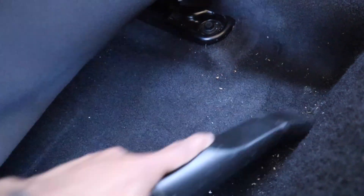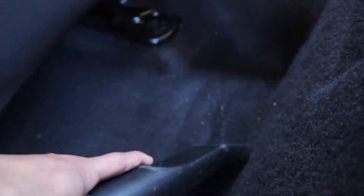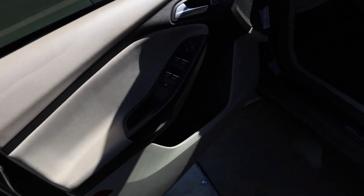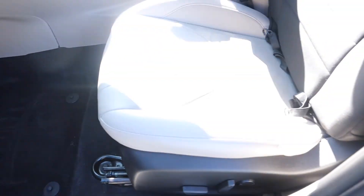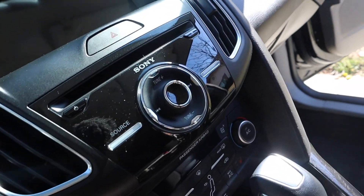Now we just have the interior to do and then we'll move on. We just finished up with the interior of this car. I got the seats cleaned up; I'm going to turn on my steamer to get that stain out, hopefully. We'll start working on the next car while the steamer warms up. It wasn't too bad to begin with — took us about 45 to 50 minutes.